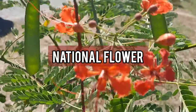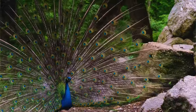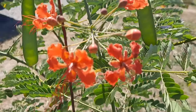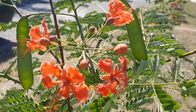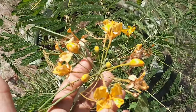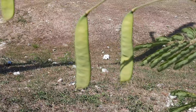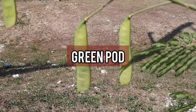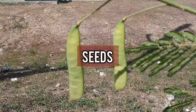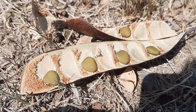Red bird of paradise is the national flower of the Caribbean island of Barbados. The flowers resemble a peacock and are the plant's most distinctive feature. They are large, showy, and come in shades of orange, red, and yellow. The fruit of the plant is a long, slender, flat green pod that contains several small round seeds. The pods turn brown when they mature and split open to release the seeds.